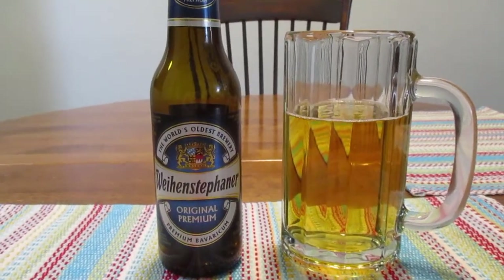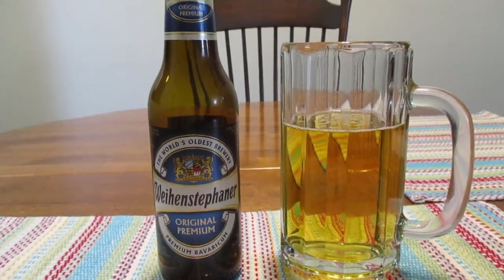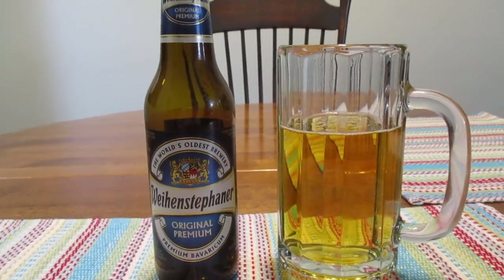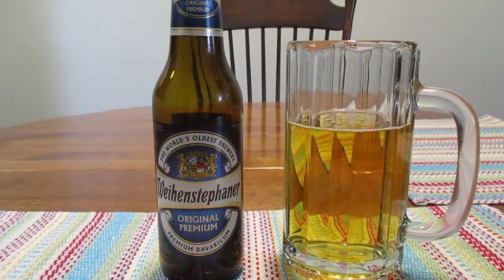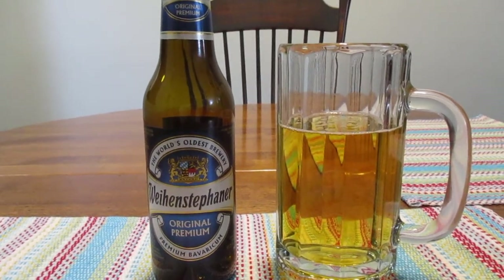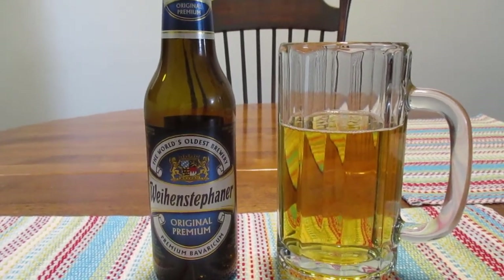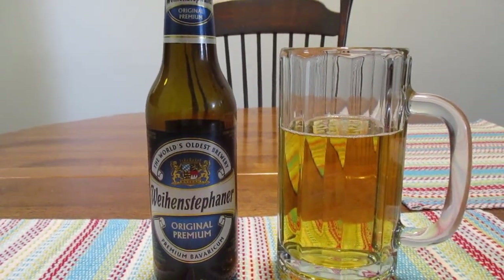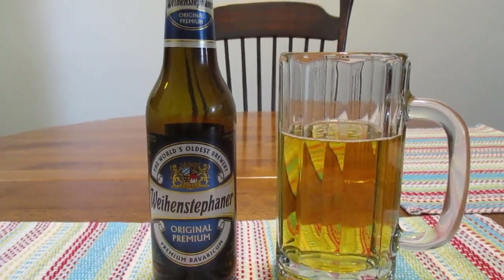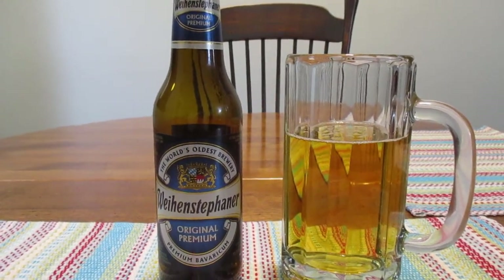So the last couple of beers I've tried, I haven't had any luck with. One was a seltzer, and it was absolutely disgusting — if you haven't watched the video already, go ahead and give it a look. And there was another beer I wanted to try for you guys, but it was flat. I think I got two flat bottles from this one store, so I don't think I'm going back there if they're going to sell me flat beer.